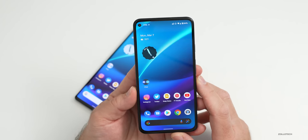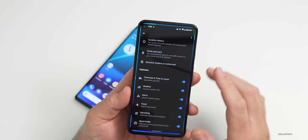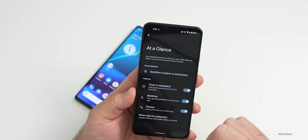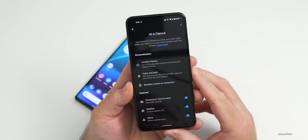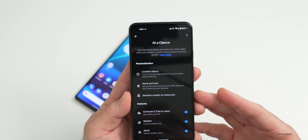The next thing they've updated is At a Glance. If you press and hold and go to Home Settings, you can see At a Glance with your timer, stopwatch, and more ways to customize. They've updated this with some new features.